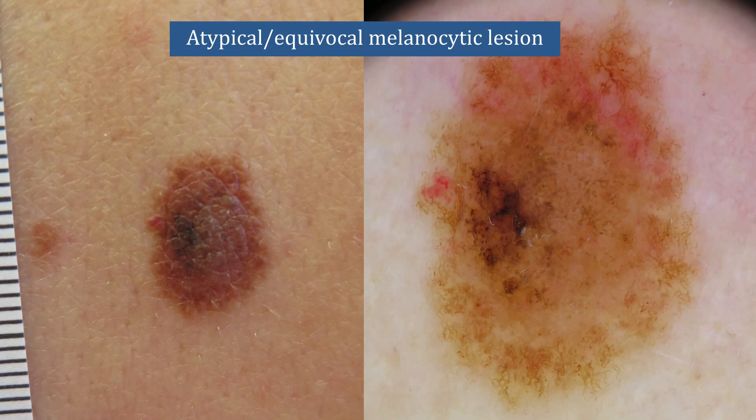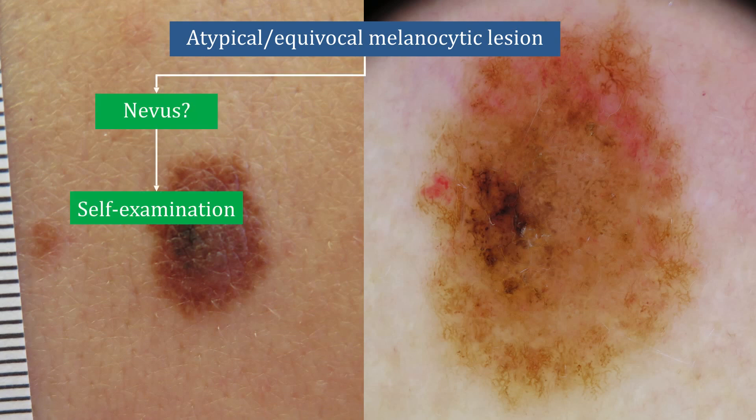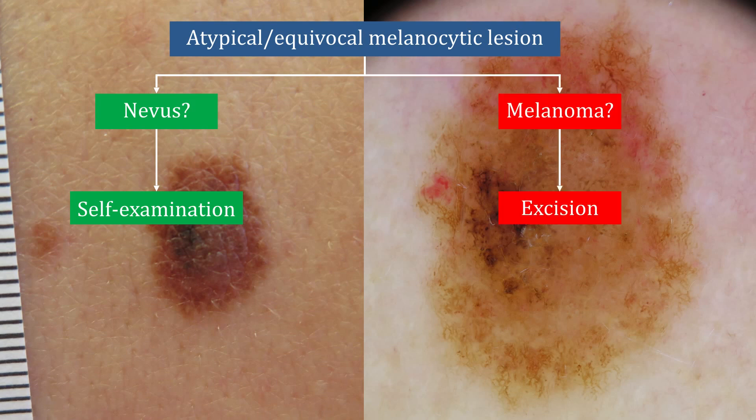Nevertheless, it's not uncommon to see patients that have multiple nevi that all look completely benign, but just one single atypical or equivocal melanocytic lesion as the one seen here. In these cases, you have to decide: is this a nevus or is it a melanoma? If you think it's a nevus, you can send the patient home and ask them to perform self-examination and come back if they see changes or any growth. If you think it's a melanoma, of course, you have no other option than to excise the lesion.